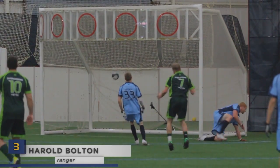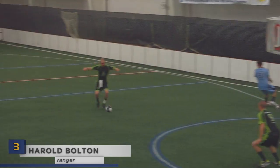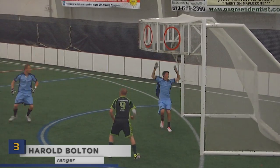Number three: Harold Bolton connects on three ring shots to help the Evergreens clinch a playoff spot. My man even kicked one from the wedge. Impressive.